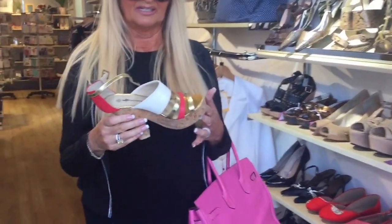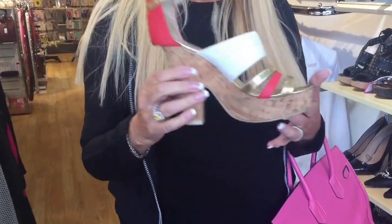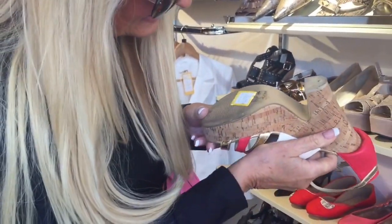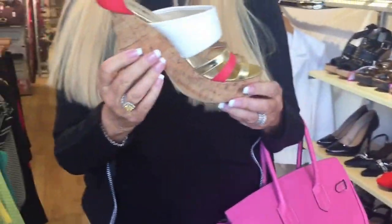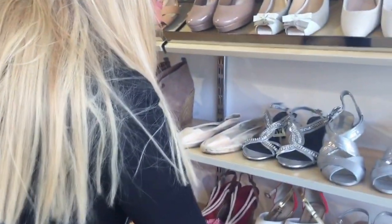So the first thing I've found is something really, really in at the moment — it's a really beautiful orange and cream cork sandal. They're incredible. And you're talking £12 for these. That's so cheap. Wish they were my size, but they're not, so we'll put those back.